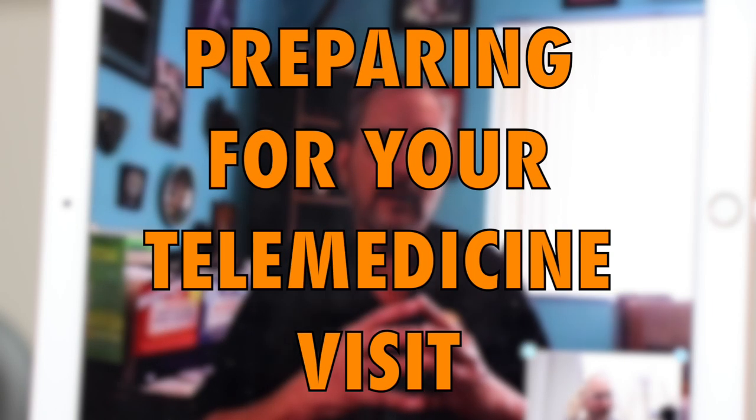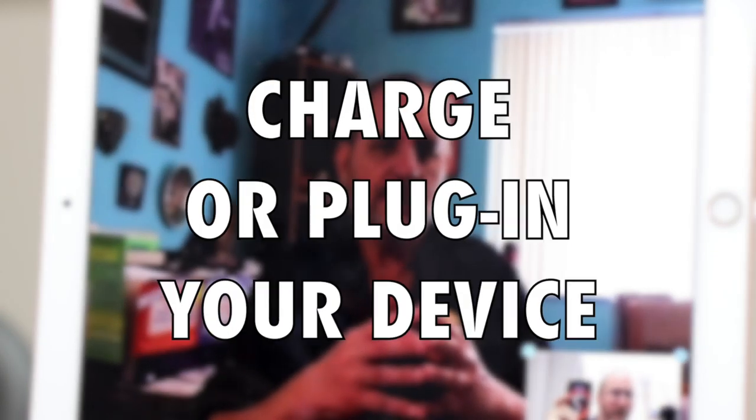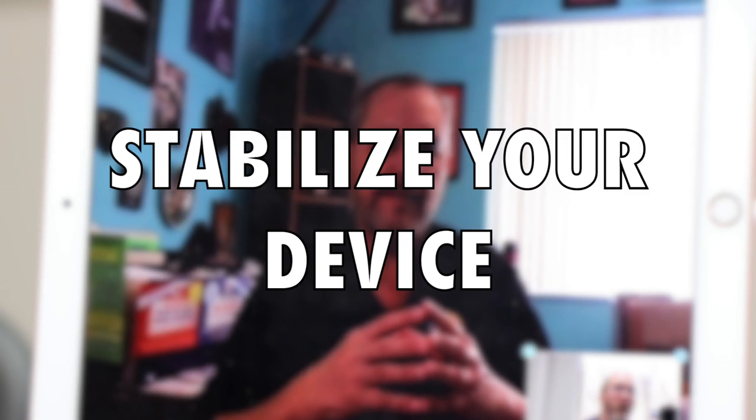Stu, if we have a quick conversation about things to do to prepare for a telemedicine visit, that might help some folks out. Obviously, a couple of things: if you're going to be using your smartphone, make sure that it's charged or plugged in. If you're going to be using your laptop or your iPad, same thing. You want to make sure that it's set up. A second thing is you want to make sure that it's stable. I have some patients holding their camera while they're talking to me, and the problem is I need them to move their hands around.